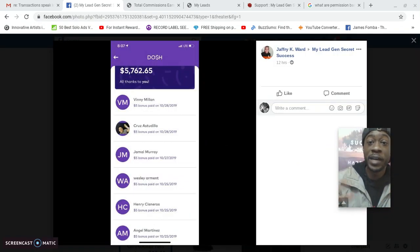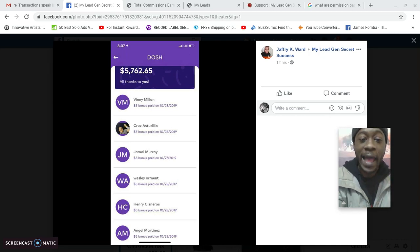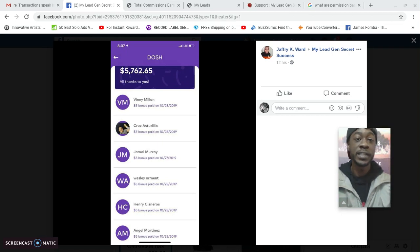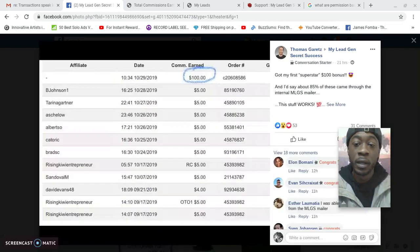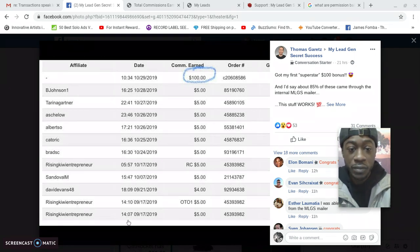Here's member Jeffrey — congrats to him. He's using the My Lead Gen Secret leads and mailing them offers for free apps. That's smart — they're already looking for opportunities and he's sending them free apps. Here we have Thomas Garrett, who posted 21 hours ago: 'Got my first superstar $100 bonus, and about 85% of these came through the internal My Lead Gen Secret mailer. This stuff works.'